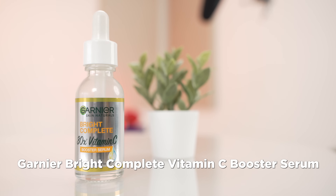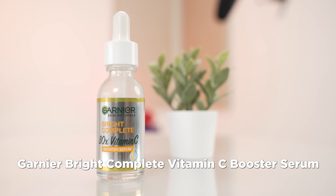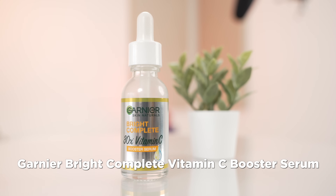The product that she mentioned was the Garnier Skin Naturals Bright Complete 30x Vitamin C Booster Serum. She absolutely swears by this particular serum and she was like this changed my skincare game for me, so try it out. That's when I thought okay fine let me just bite the bullet and get this particular product. I did a little bit of research, tried it out for a couple of days and I understood why she swears by it and why a lot of people actually love this particular product.